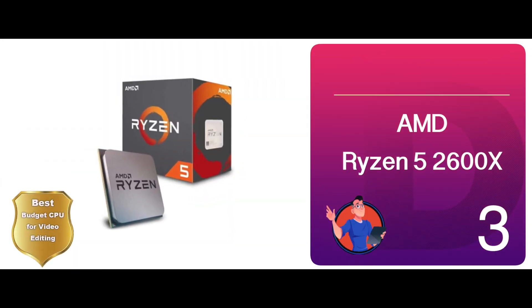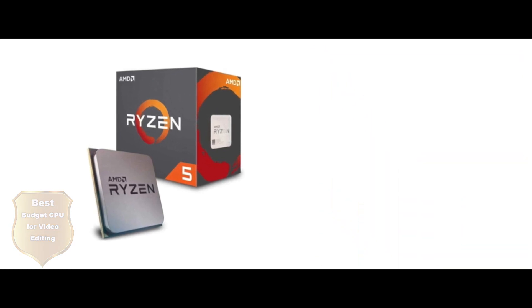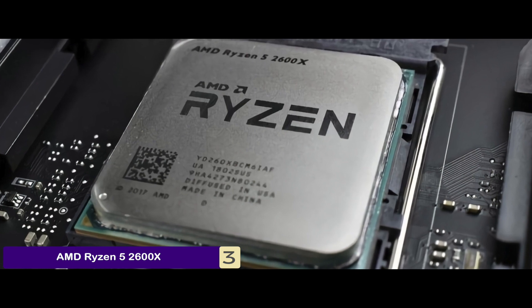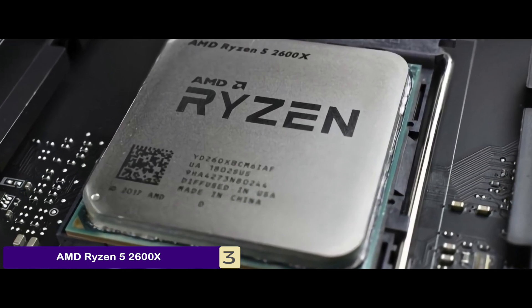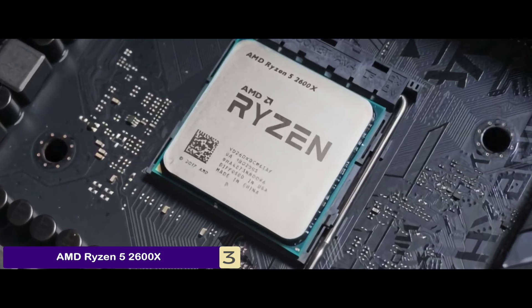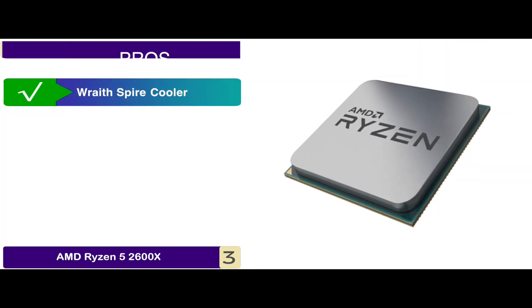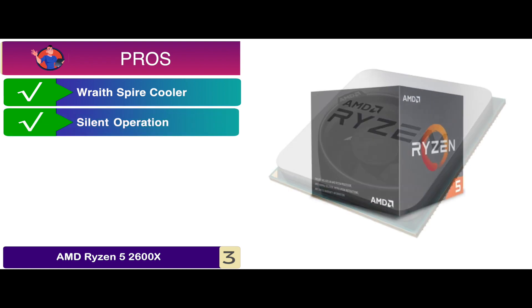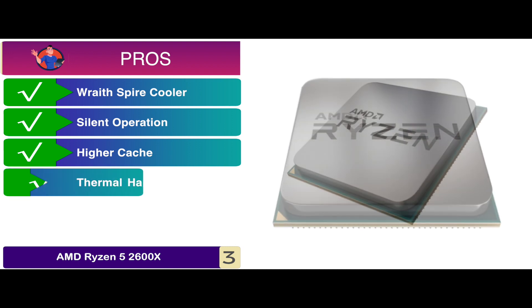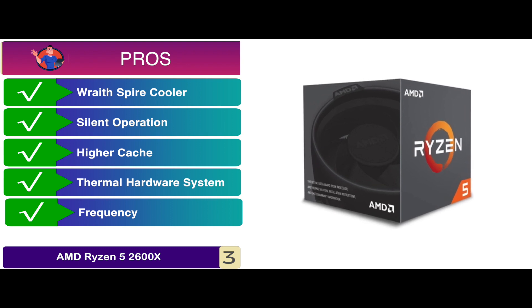Next, we have the Best Budget CPU for Video Editing – the AMD Ryzen 5 2600X. The Ryzen is best for people interested in gaming and video editing, but more importantly, it is considered the perfect CPU for people shopping on a budget. The higher cache makes the user perform editing in a much better way by shifting data directly from the cache rather than through RAM. Its pros are: it comes with a Wraith Spire cooler, it is capable of silent operation, it has a higher cache than most other models, it is bolstered by the thermal hardware system, and its frequency is relatively higher than some other models.